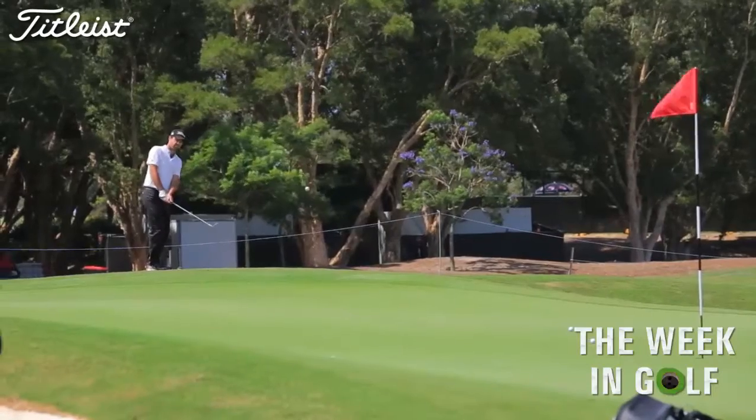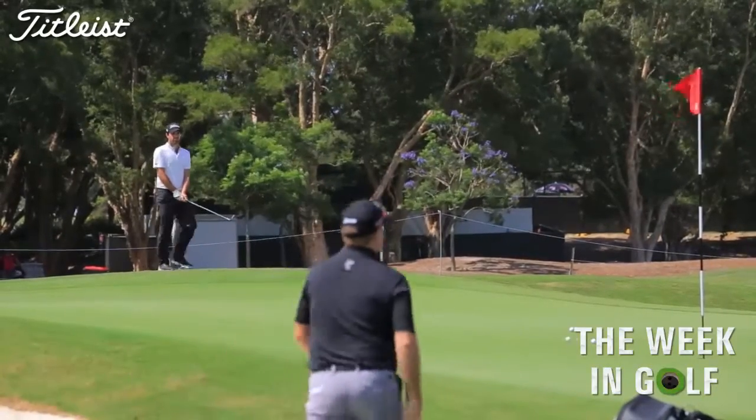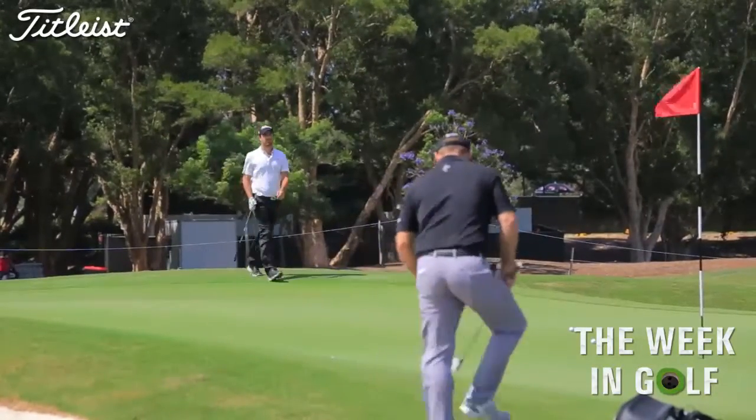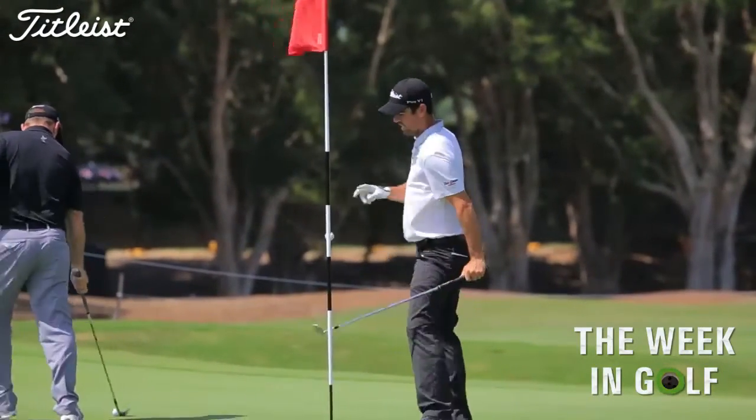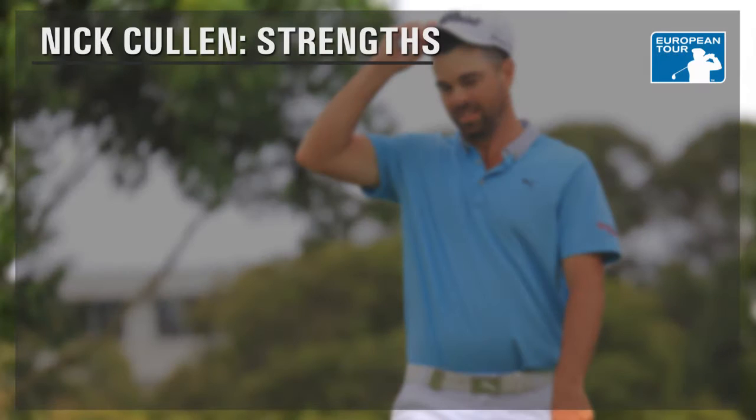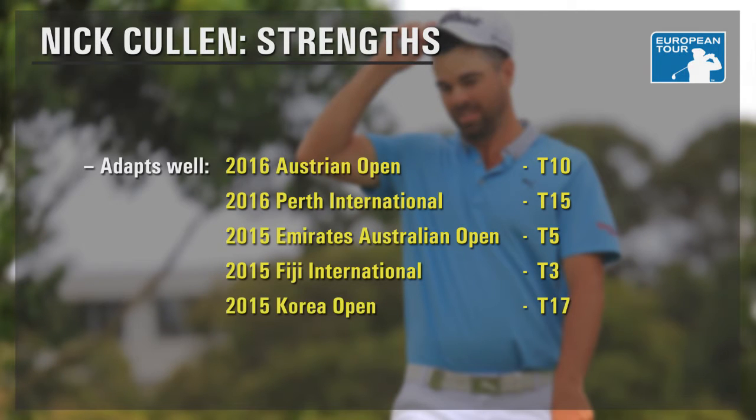So what are Nick Cullen's strengths and weaknesses heading to Troon this week? With no regular tour to play on, it's difficult to measure Cullen's week-in, week-out consistency. But over the course of the past 12 months, he's proved himself a player capable of adapting to different conditions. Since August 2015, he's posted top-20 finishes in destinations as diverse as Perth, Korea, Sydney, Austria, and Fiji.